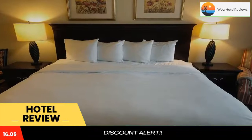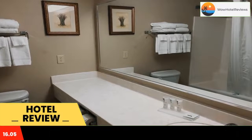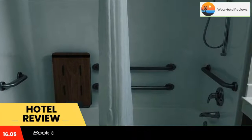American by Wyndham Iron Mountain offers free 24-hour coffee and cookies. The hotel features a daily deluxe continental breakfast. A hot tub is available at the hotel. Laundry facilities are on site as well. Timberstone Golf Course is 10 minutes drive from the hotel. Pine Mountain Skiing is 4 miles away.